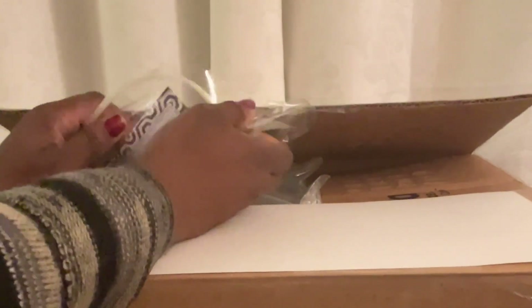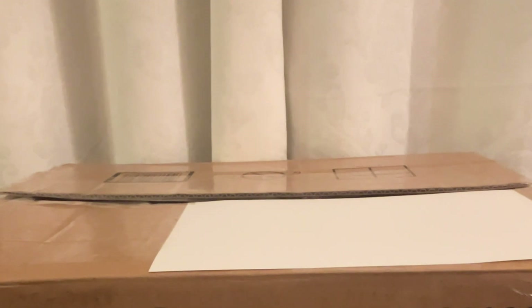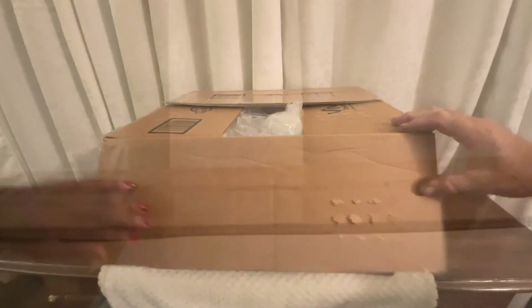Why do I see zip ties? That makes me nervous. Let me read this — it makes me a little nervous. What's it say? It says extra in case you have a limb fall off. Hmm. Am I going to have a limb fall off? I don't want to have a limb fall off! We've got a surgeon in the house, though. Thank you so much for the extra zip ties.